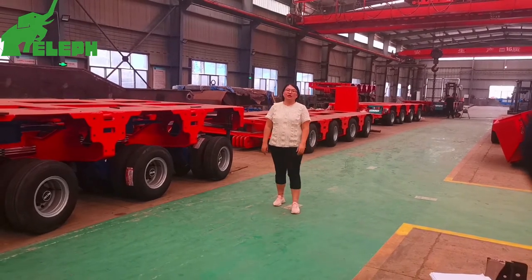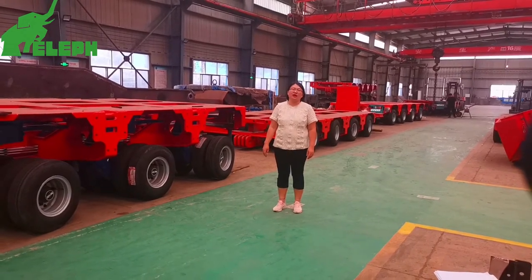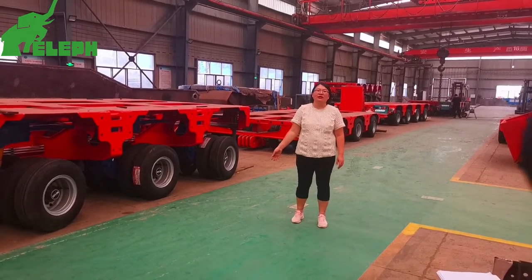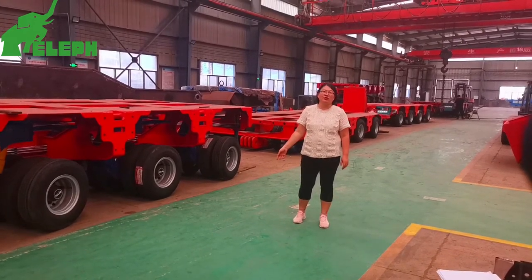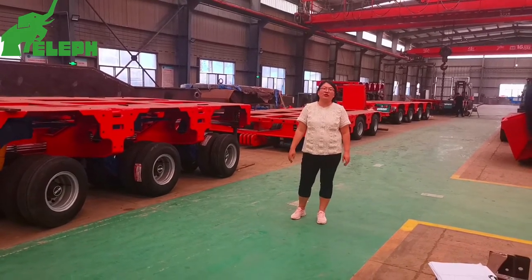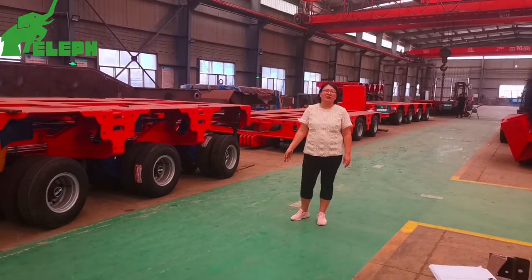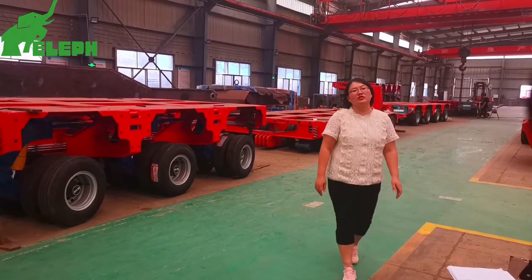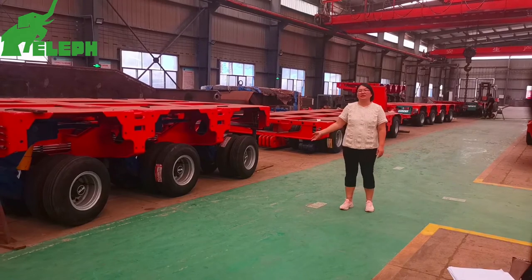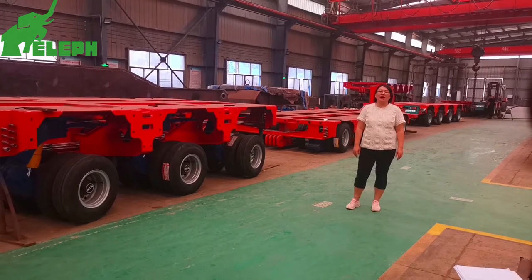If you're interested in our modular trailer and want to place an order, before manufacturing we will send you a design drawing to confirm and check. We can design 4 to 20 axle modular trailers, such as extendable modular trailers and detachable types. Our modular trailer can satisfy a variety of road conditions.